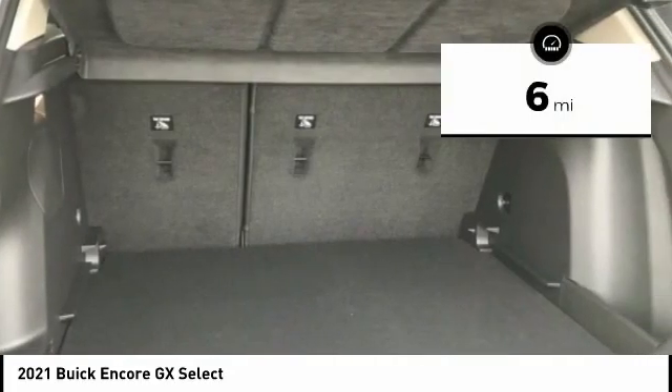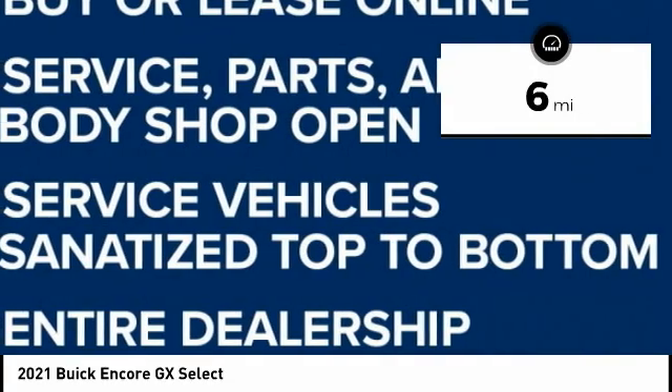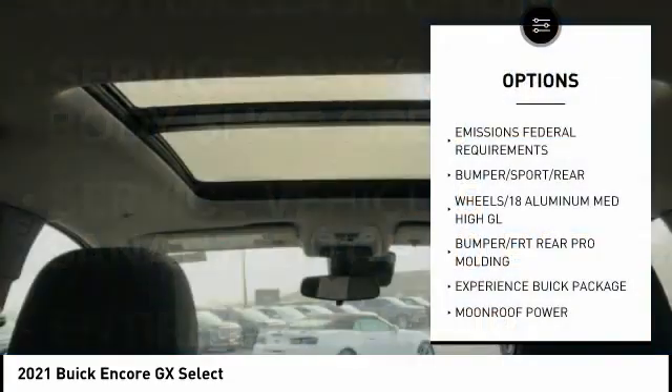This vehicle has less than 100 miles. Here are some of this vehicle's great options. Emissions Federal Requirements.